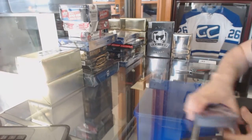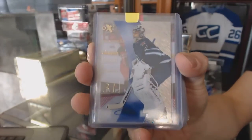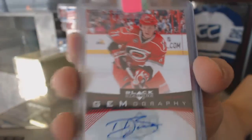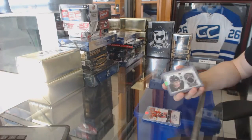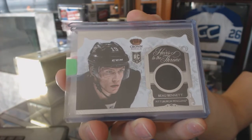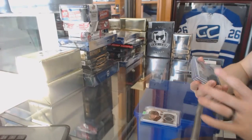Whatever that is — we ran it between everybody and we've got a 12-13 Fleer Retro EX for the Winnipeg Jets, Andre Pavlich. We've got a 12-13 Black Diamond Gemography for the Carolina Hurricanes, Trayson Bowman. We've got a 13-14 Crown Royal Heirs to the Throne jersey for the Pittsburgh Penguins, Bo Bennett.